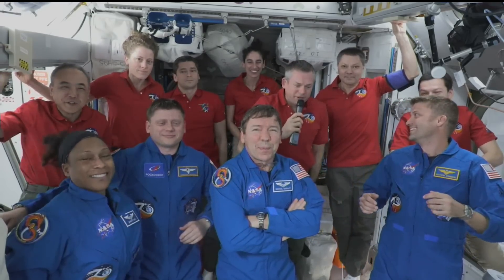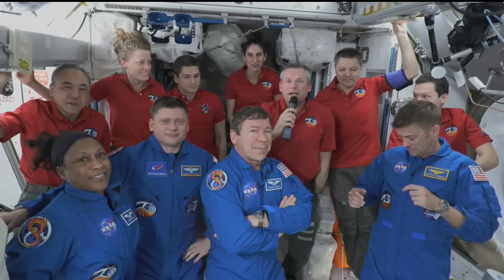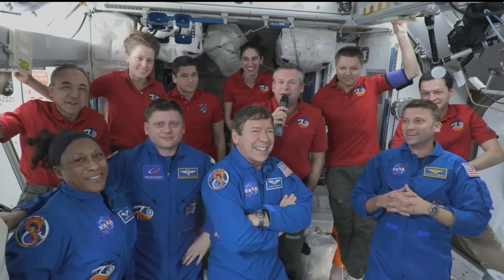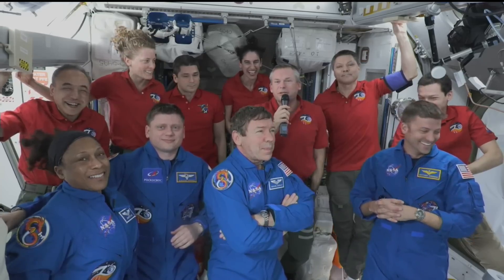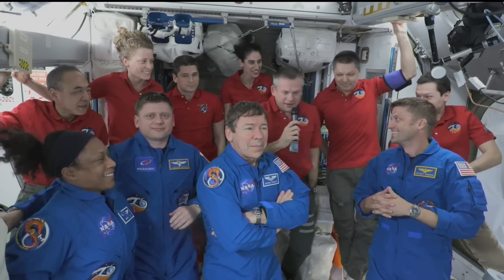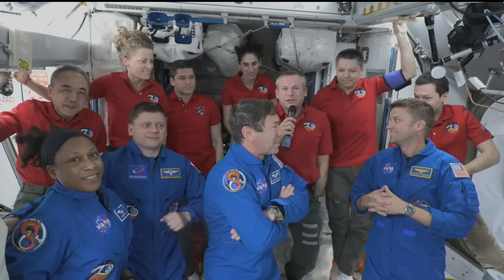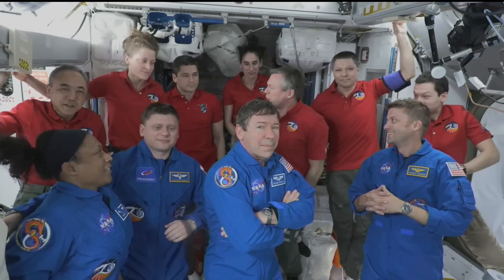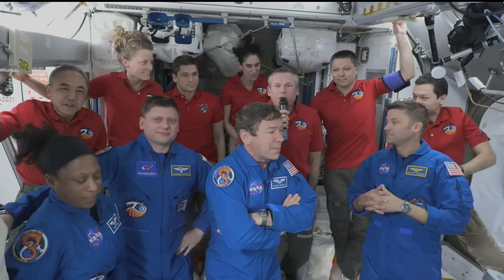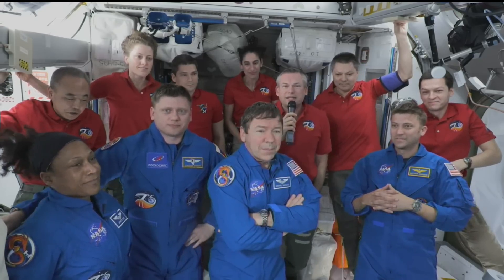A big warm welcome to Crew 8 from all of us up here. Wouldn't you know it — after having made fun of Crew 8 for launching late, they arrive early to the space station and have us scrambling this morning. But it's absolutely fantastic to see their smiling faces. Welcome to space, Matt, Jeanette and Alex, and welcome back to space to Mike. This is also for Crew 7 a slightly bittersweet moment because with their arrival it starts the countdown to our own departure and return to Earth in about a week's time. But it's great to see you, Crew 8 — welcome.